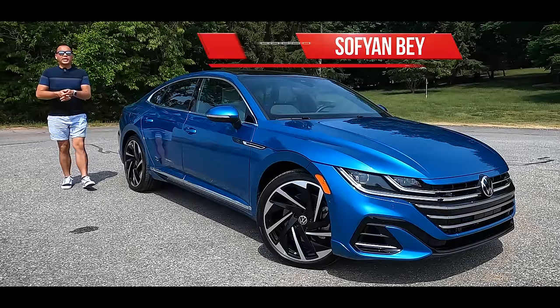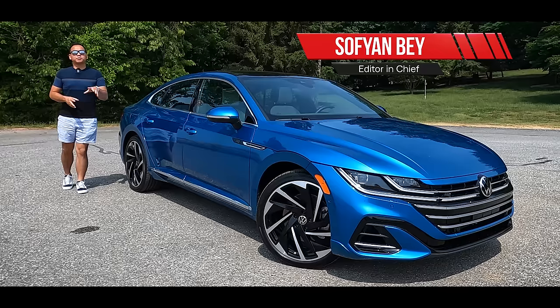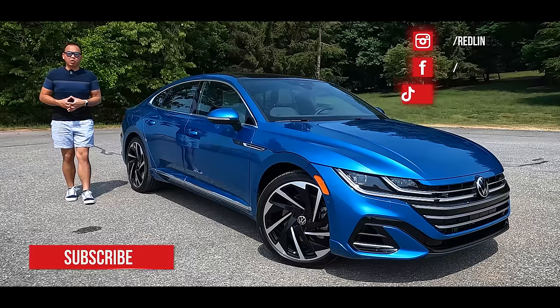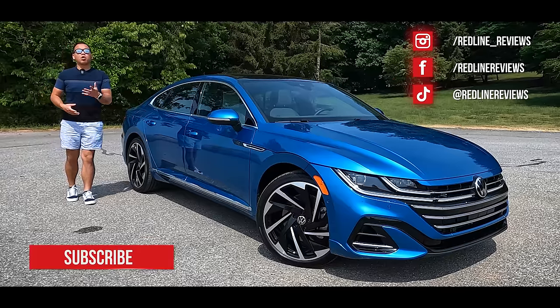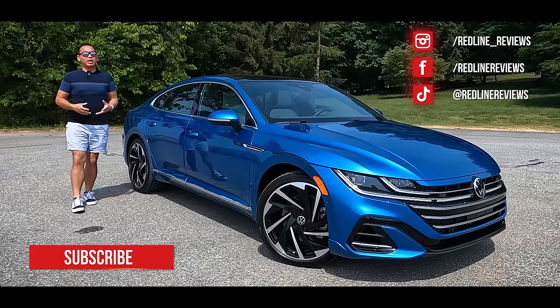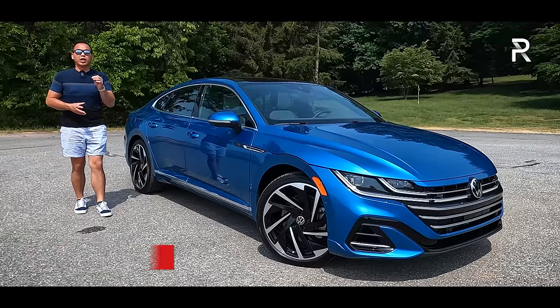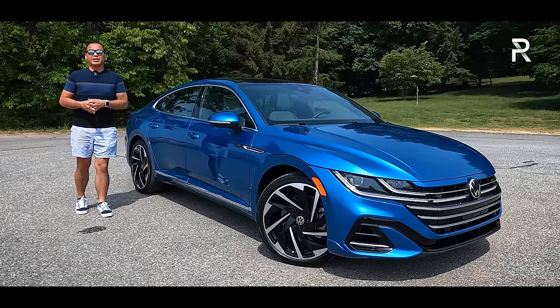Roughly five years ago, Volkswagen introduced a new premium flagship sedan to America called the Arteon. Now, in an SUV-crazy world, the Arteon seemed like the wrong vehicle at the wrong time, and sales have been tepid. VW managed to sell a little under 1,200 units in all of 2022.